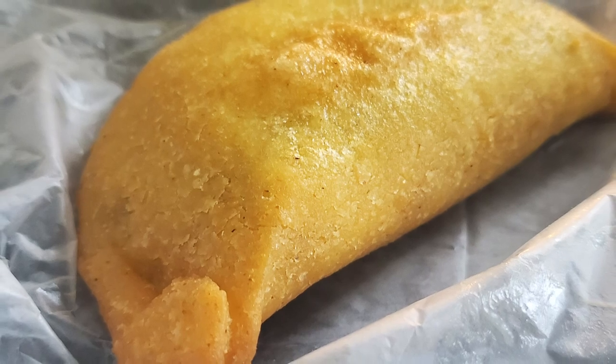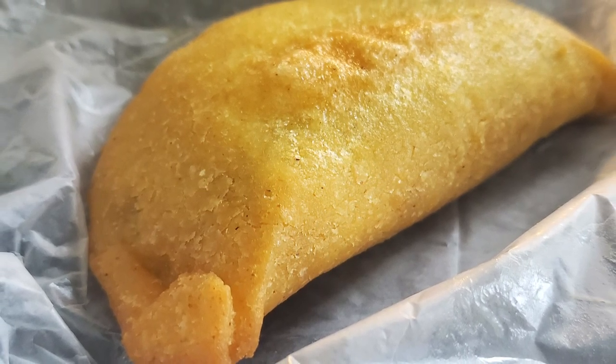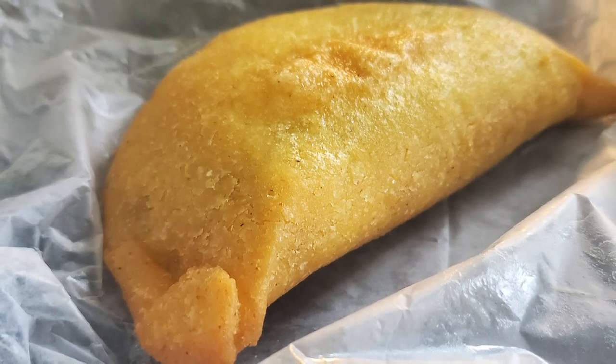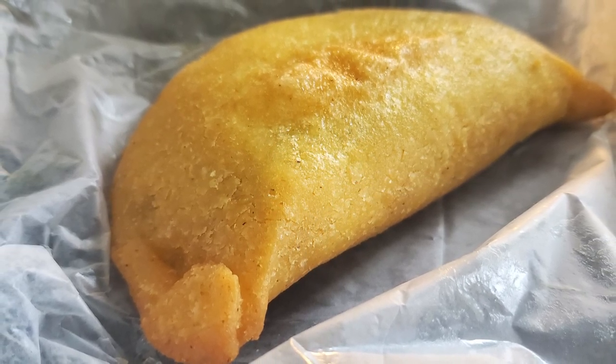I am a sucker for empanadas and this one might be the biggest one I've ever seen. Holy smokes, that is good. Wow. This one I just got with black beans and cheese, and it's still so satisfying. They stuff it full with toppings. Look at the price points — these are cheap and you get so much for it. Absolutely incredible.